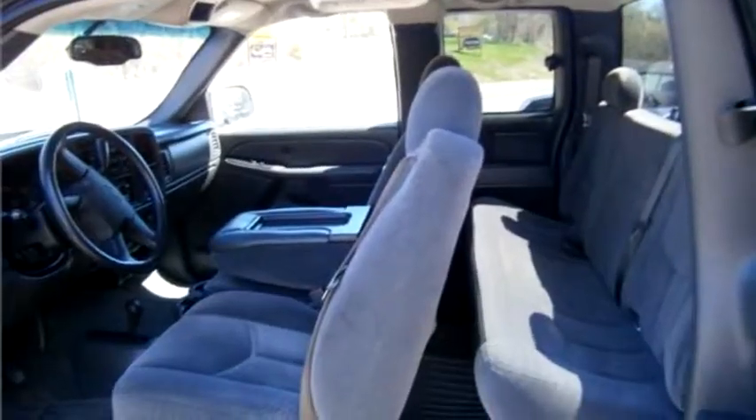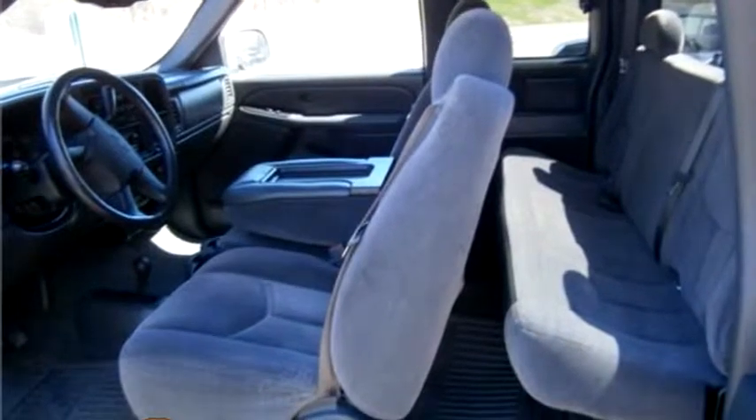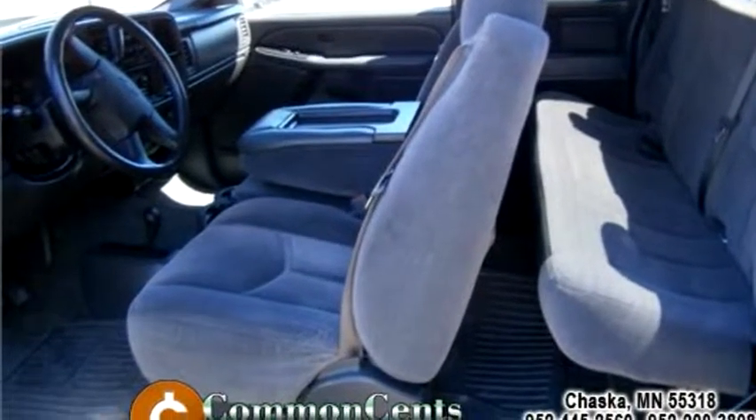It has options like climate control, tachometer, power windows, and AM/FM radio.